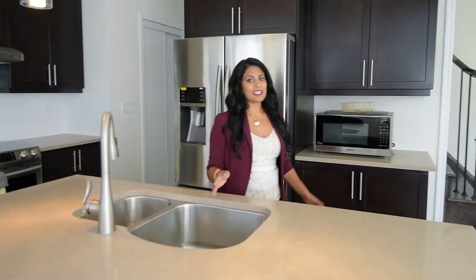So many thoughtful upgrades have been put into this home. The master retreat features a frameless glass shower with marble countertops, a walk-in closet, and we also have a second floor laundry for ultra convenience.